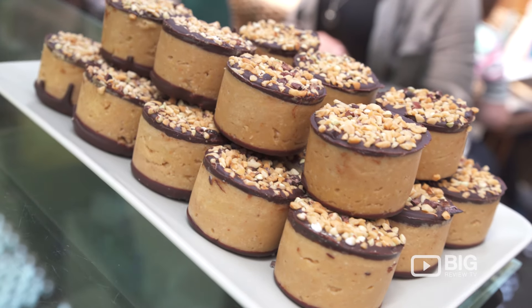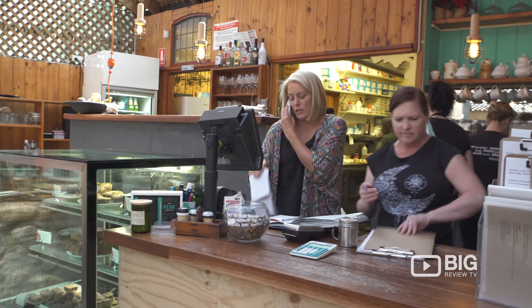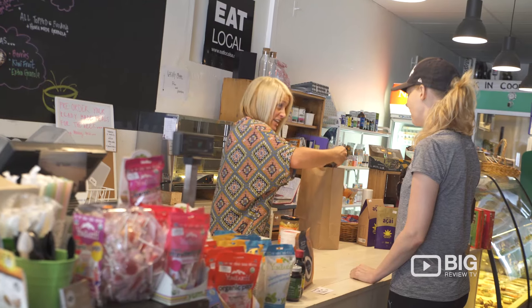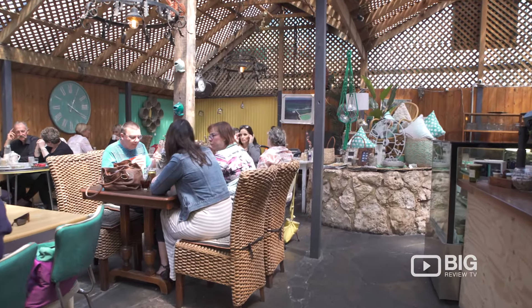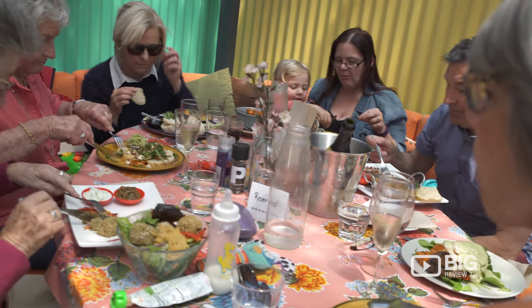The Fleurieu Pantry is a hidden gem with tantalising vegan desserts, an incredible menu, and raw and healthy products available in the store next door. Carly and the team here are really passionate about sourcing local healthy ingredients that go into all the dishes here. Bring your family and friends and experience this place and share the food and love they have for it here.